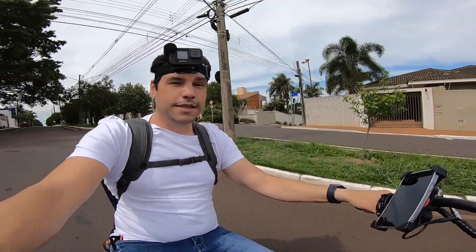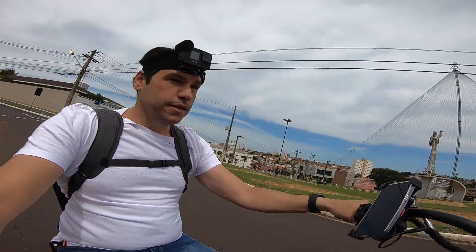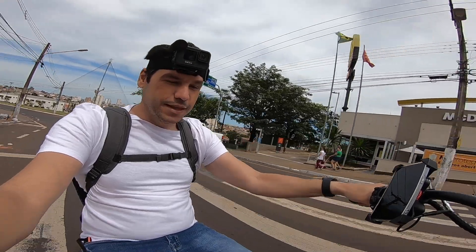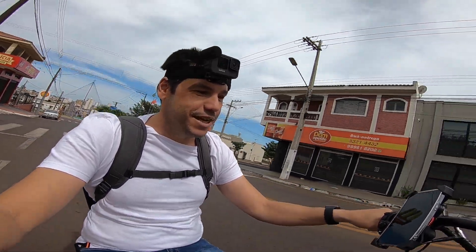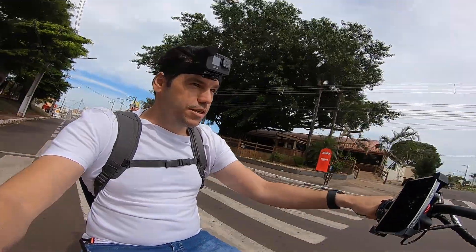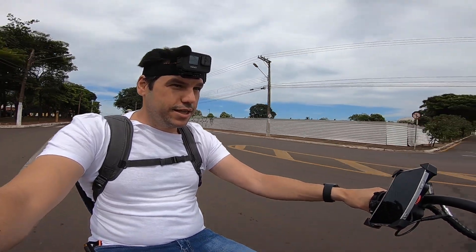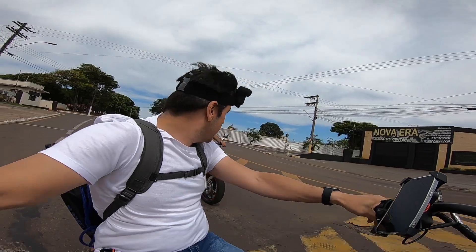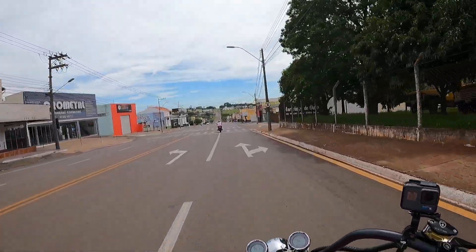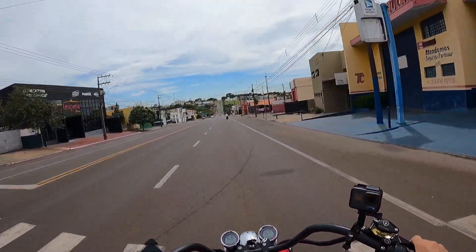Tem seta. Poluição zero. Todo mundo fica olhando, é muito engraçado você andar com ela. Vamos lá num lugar mais tranquilo. Vou tirar um racha com esse cara! Ó, 54 por hora. Quer tirar um racha? Vamos tirar um racha! Ha ha ha! 65, 67 por hora.